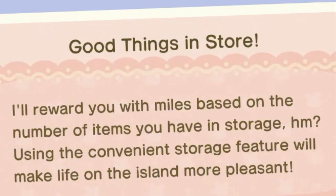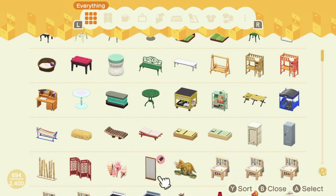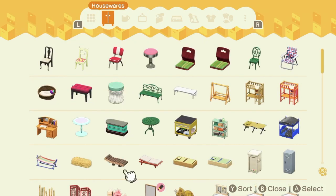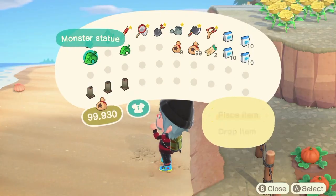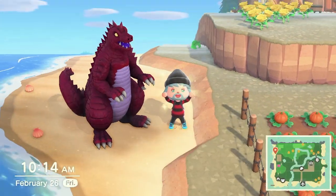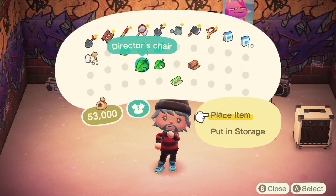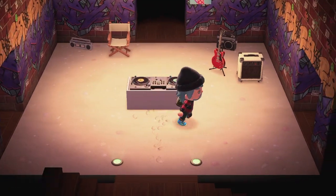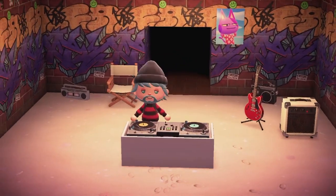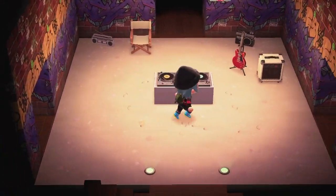Number seven: Good Things in Store. This achievement is another really easy one because all you have to do is store items in your home storage and you get nook miles. As you progress into Animal Crossing, you'll most likely get this achievement naturally because as your house gets bigger, so does your storage. The rewards are 300, 500, 2000, 3000, and 5000 nook miles in that order.